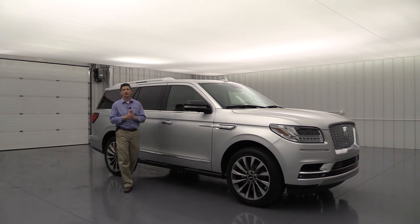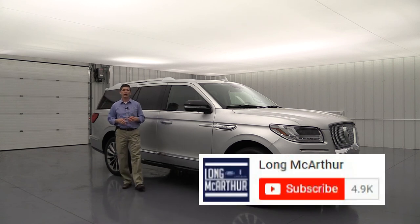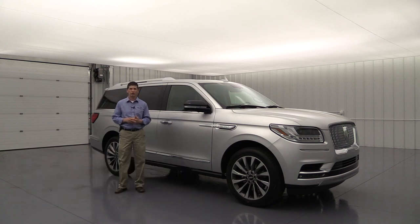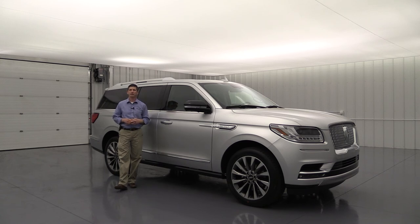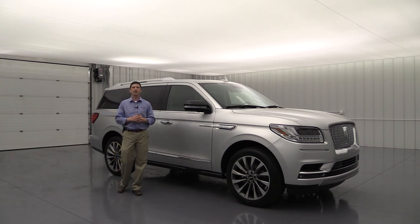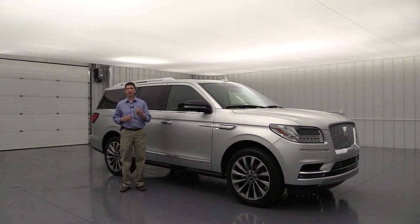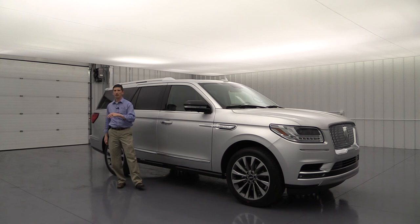If you haven't subscribed yet, go ahead and hit that subscribe button and the notification bell so you'll be notified when new videos are uploaded. Hit the thumbs up if you liked this video, and leave any questions in the comments below — Tim is diligent about responding to all of them. Thank you for watching, and he hopes you enjoy your Lincoln Navigator soon.